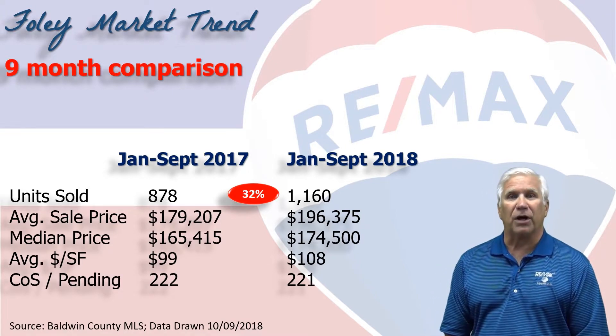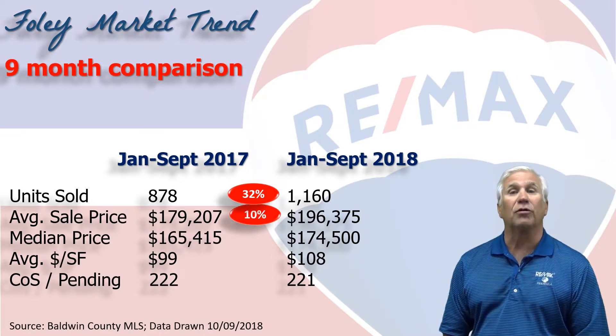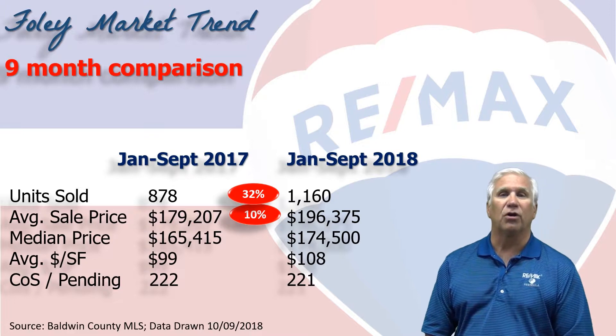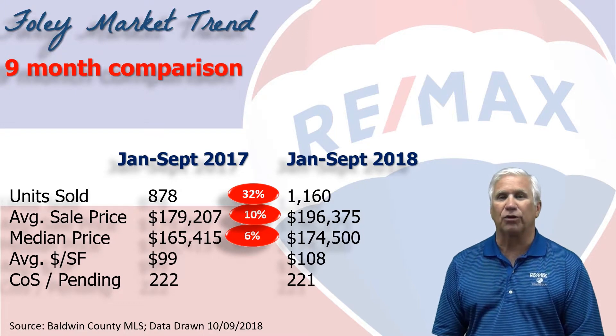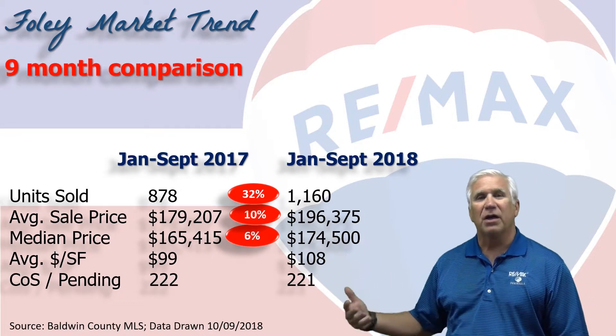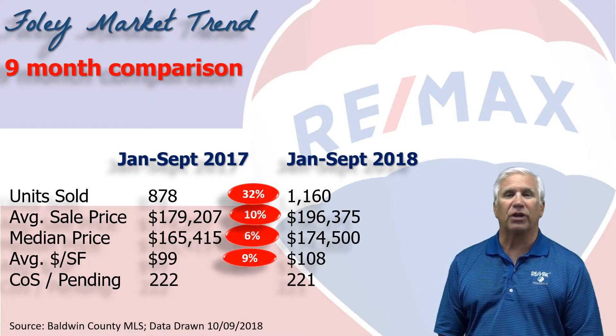The average sales price is approaching $200,000 at $196,300 — that's a 10 percent increase over what we saw for the first nine months of 2017. The median price is now at $174,500, meaning half the home sales were above $174,500 and half were below.